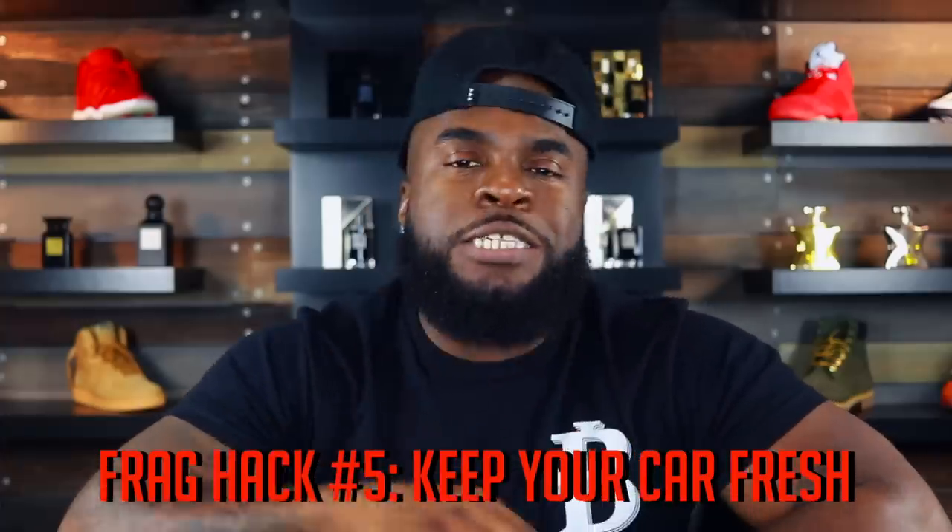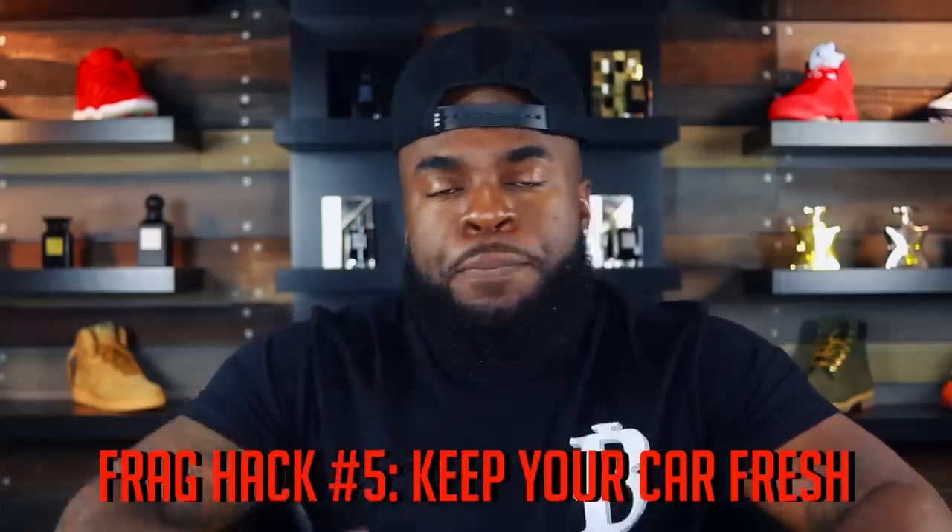The next hack is one of my favorites. My fifth fragrance hack is centered around keeping your ride smelling clean — and it's simpler than you think. Here are three ways to do it. First, try spraying your fragrance of choice in inconspicuous locations in your car: under your floor mats, under your car seat, and even inside your air vents. Another method is placing open fragrance decants in your car, allowing the aroma to spread and keep your ride smelling fresh.